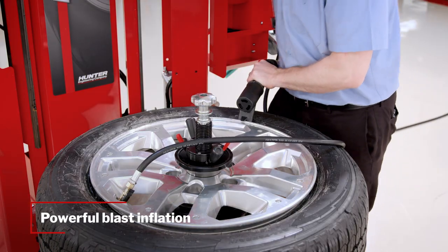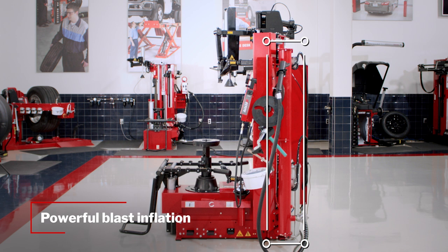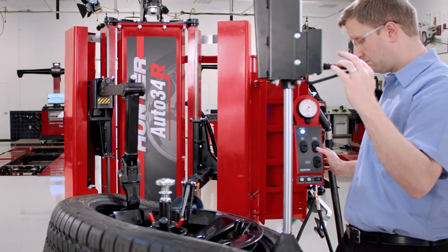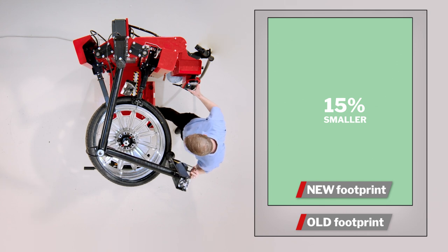A large blast tank houses plenty of air for powerful blast inflation, while saving plenty of space with its vertical design. The press head is also optimized to reduce the machine's overall size, packing premium performance into a small footprint.